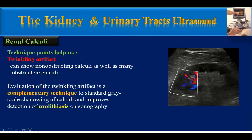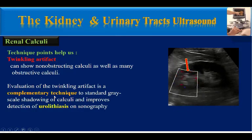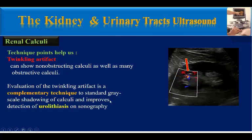Twinkling artifacts can reveal non-obstructing calculi as well as many obstructive calculi. Evaluation of twinkling artifact is a complementary technique to standard grayscale shadowing of calculi and improves detection of urolithiasis on sonography.